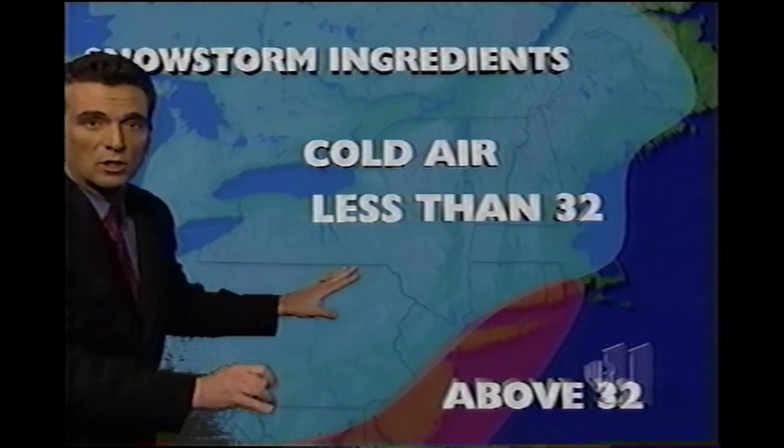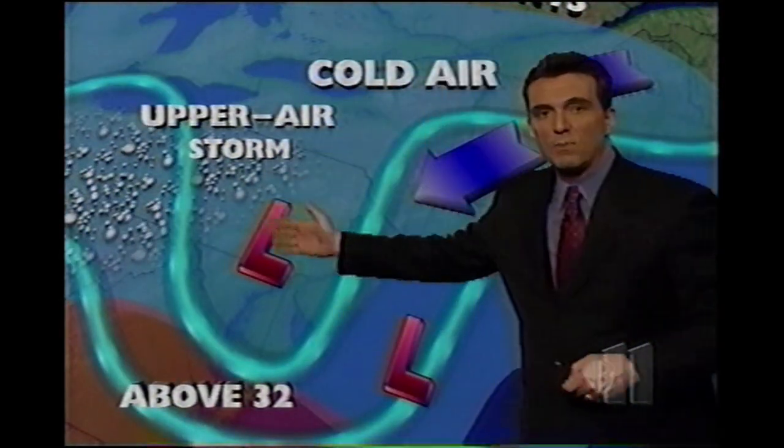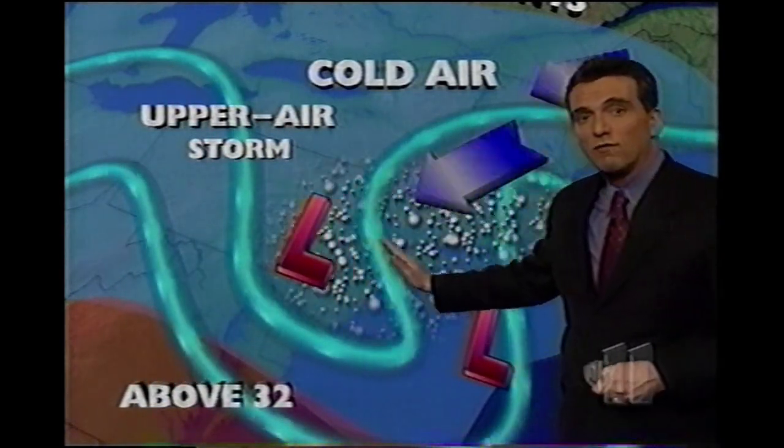We've had a wind chill problem tonight with wind chills in the single digits. What's happening is we have cold air that has been draining southward, and at the same time a strong upper air storm system has been swinging east, feeding some energy into this coastal storm. And when this swings around tonight into the first part of tomorrow morning, that's when we'll get into our big snows.